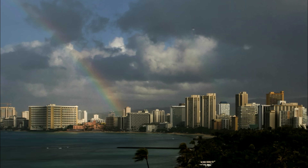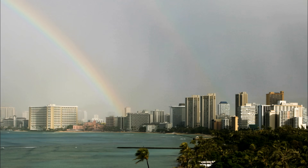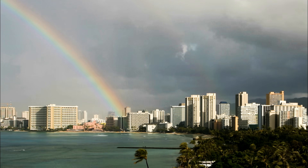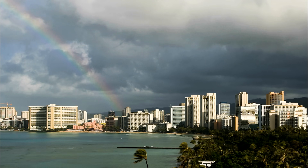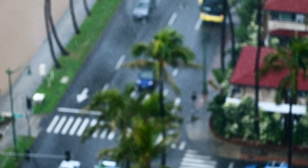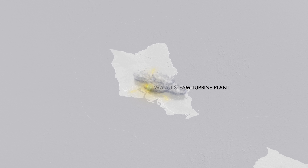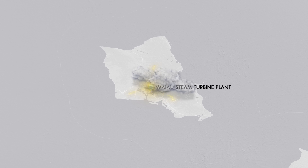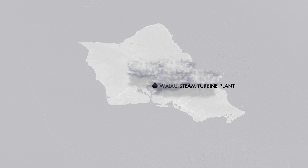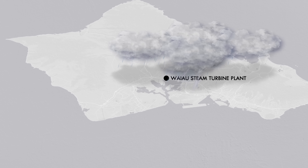In January of 2024, right on the heels of a serious drought across the state, a major storm slammed into the Hawaiian Islands of Oahu and Kauai. Severe wind caused damage to buildings, and heavy rain flooded roadways. At the Wiau steam turbine plant, the rain reached some of the generator unit controls, tripping two units and knocking 100 megawatts of power off the tiny grid — roughly 10% of demand.